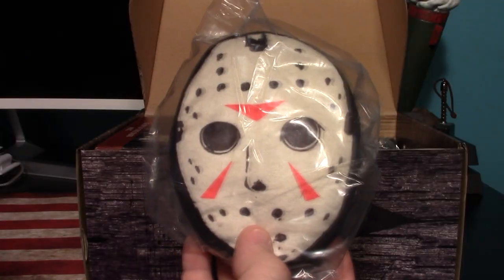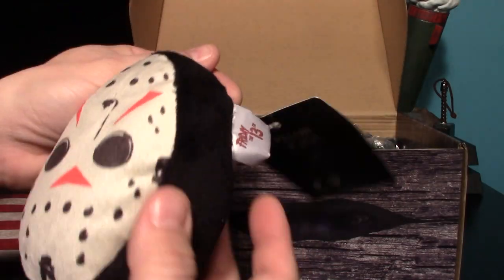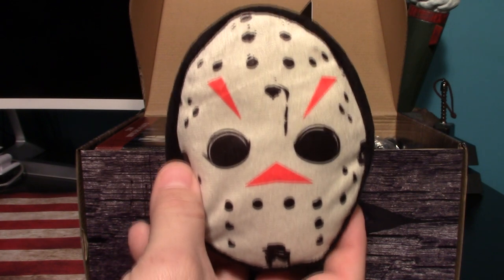Here's our Jason plush — there it is out of the bag. They call it a pillow plush, but I don't think anyone's using this as a pillow. Pretty decent though, it's all right, aside from looking like a potato.